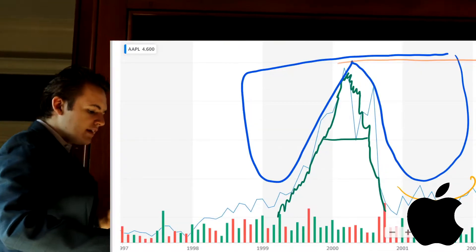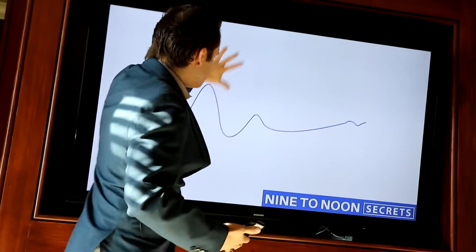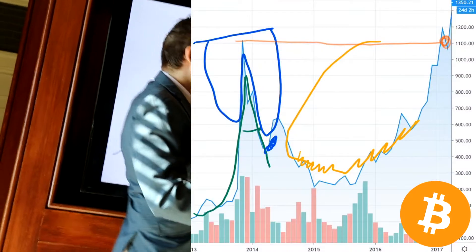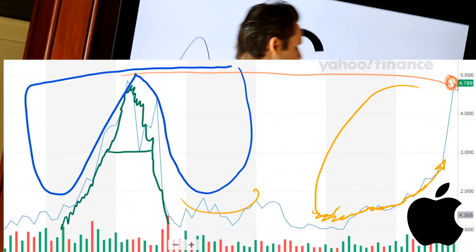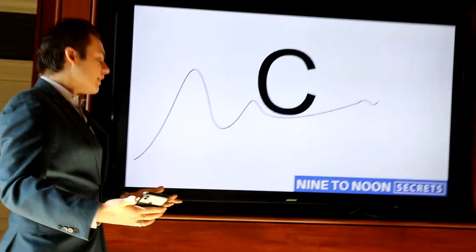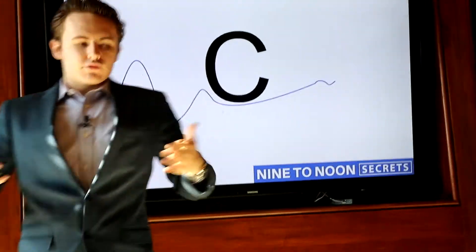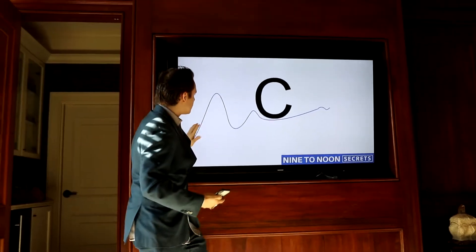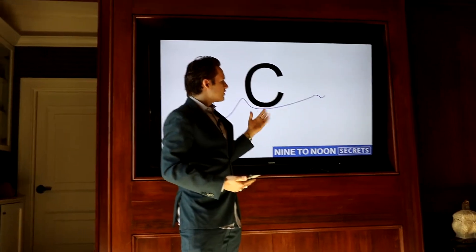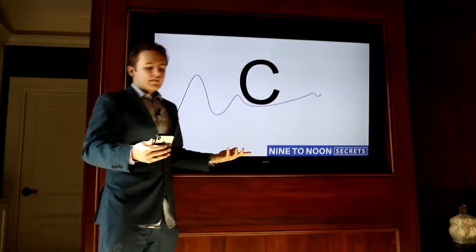Once you have the B, you move on to the next step — and this is the most important part of the setup. This is a period of prolonged consolidation, and this is called the C. Now the C can be short or very, very long. I've seen positions where the C is 38 seconds, and I've seen positions where the C is 38 months. So this works short term, long term, either way. The C is really where this position becomes a reality and starts to actually validate itself.